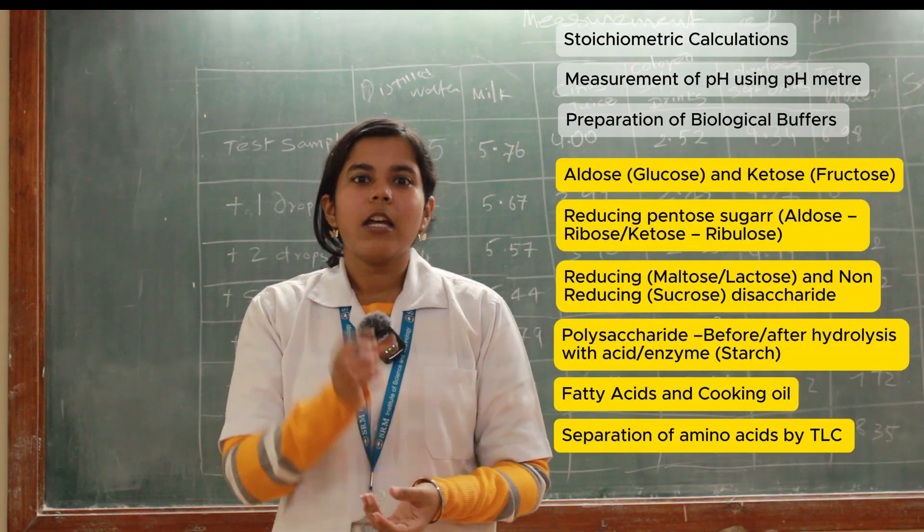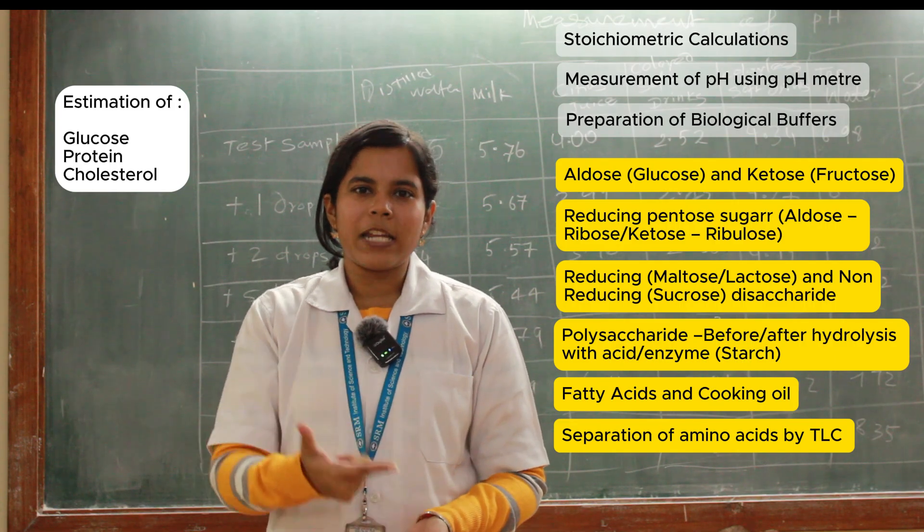And in the last, we have experiments for estimation of glucose, protein, and polysaccharides.